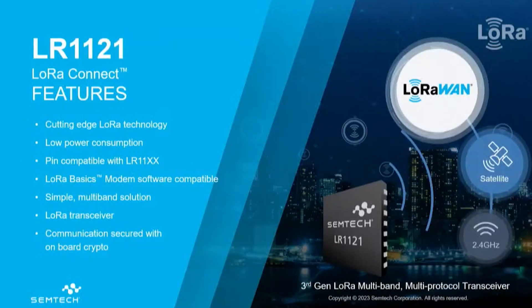Last but not least, the LR1121 also has a secure engine integrated — a place where customers or end users can safely store keys needed for network provisioning of the device itself. This is also something we are offering in this new platform, knowing that it can be tied to our LoRa Cloud services offering the join server capability.